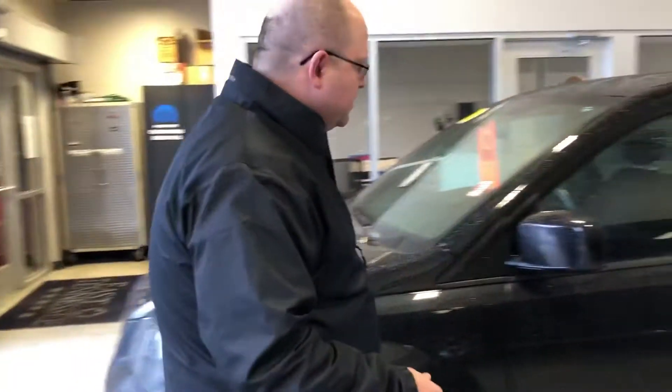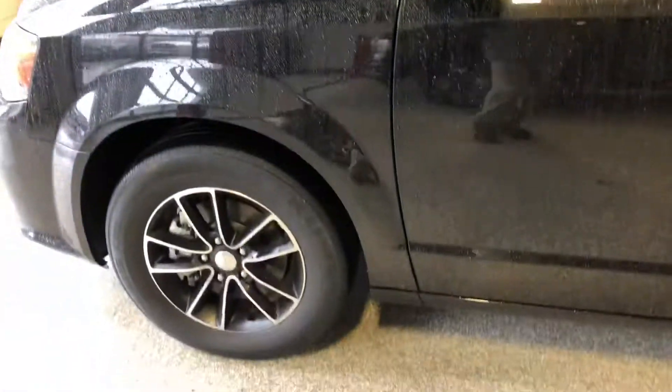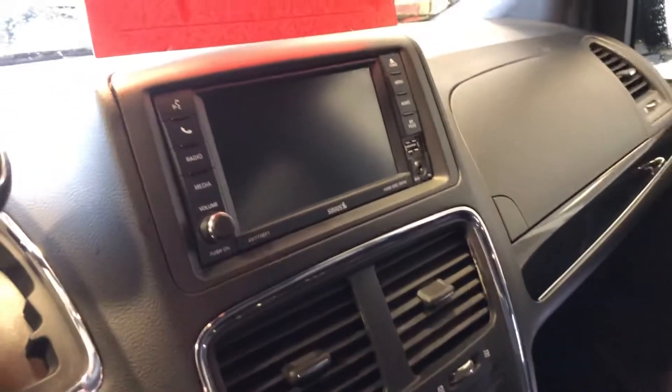Really nice looking package here. We'll take a look at the inside — of course, black on black. Driver's side here, very clean van. It does have the nicer radio system in it with the display.